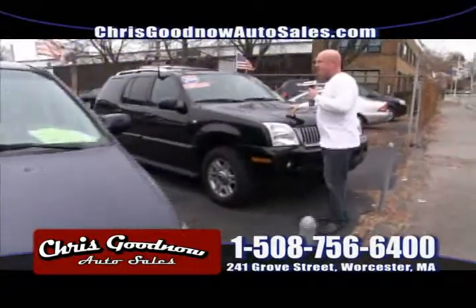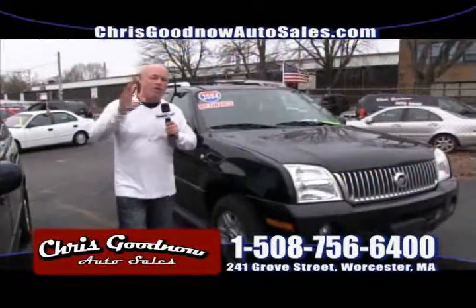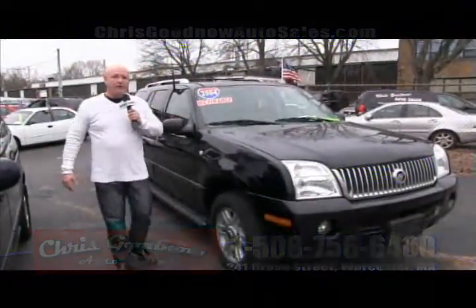04 Mountaineer still here for $8,900 — fully loaded, sunroof. I've got a lot of inventory here and I want to move it before the end of the year. Let's go look at some more stuff.